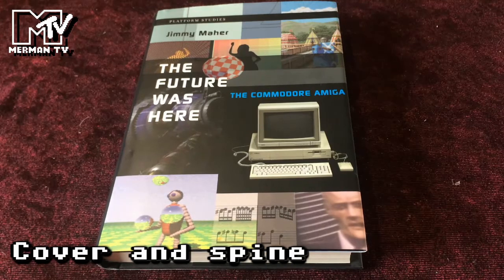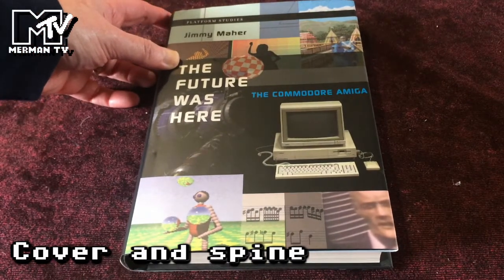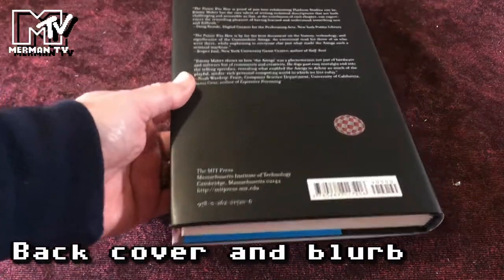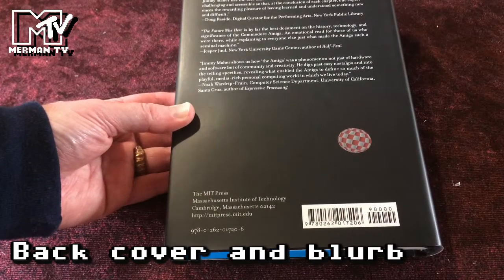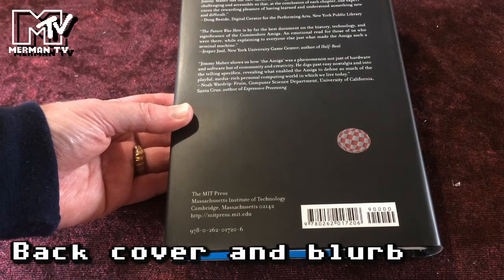This time we're taking an older book down from the retro shelf for a second look, and we go back to 2012 with 'The Future Was Here: The Commodore Amiga' by Jimmy Maher — the Digital Antiquarian. His blog at filfre.net has done some amazing research and articles on the software industry and the growth of technology. He also does a series, the Analog Antiquarian, looking at ancient history, which I find fascinating too. 'The Future Was Here' is proof of just how exhilarating platform studies can be — Jimmy Maher has the rare talent of writing technical descriptions that are both challenging and accessible.